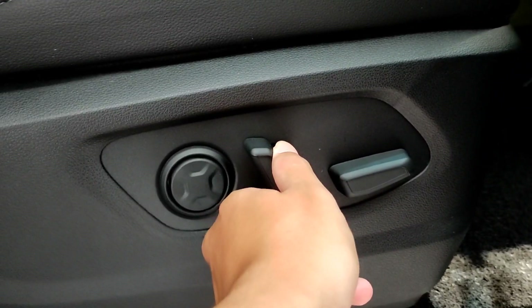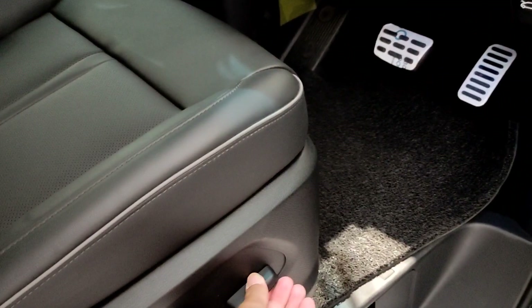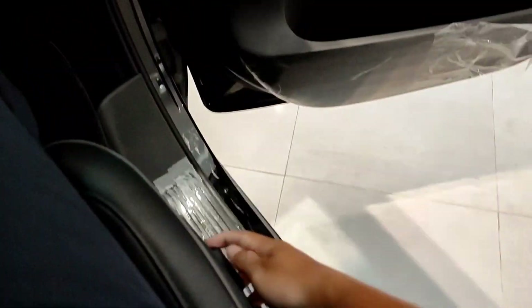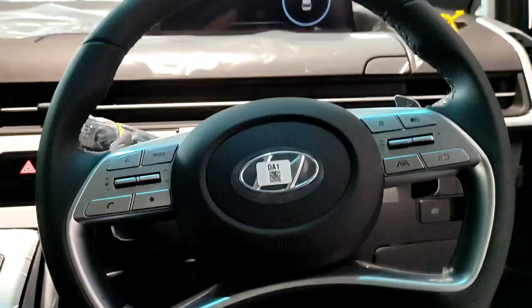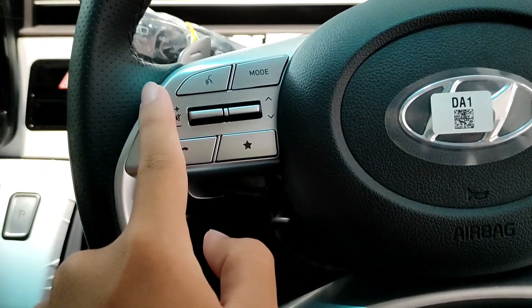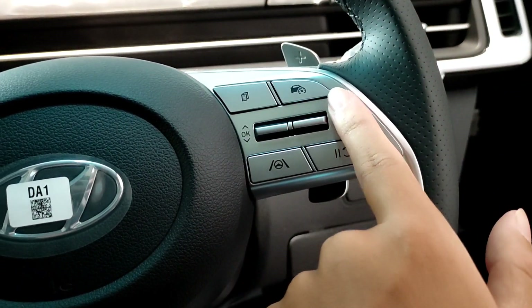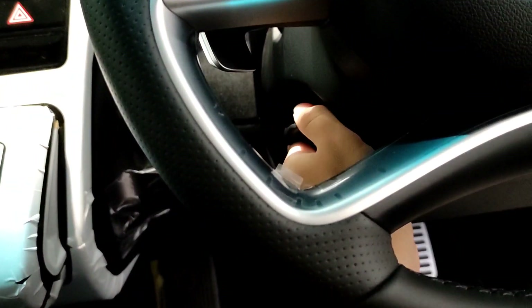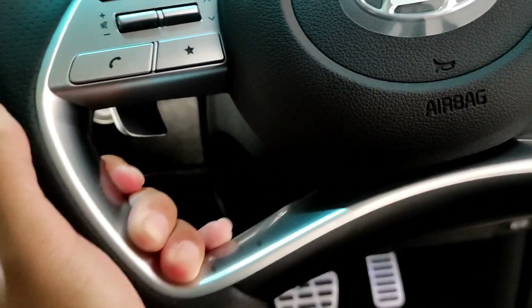Untuk joknya dia sudah elektrik ya, jadi pengaturan punggung, pengaturan kaki, dan lumbarnya sudah elektrik semua. Dia menggunakan jok yang berbahan kulit, desainnya premium banget, berwarna hitam, jadi benar-benar mewah. Sampai di bagian depan juga premium. Untuk di bagian setirnya ada audio control, kemudian ada cruise control juga, sudah ada paddle shift kanan-kiri. Logo Hyundai-nya berwarna silver. Fungsi paddle shift untuk memudahkan kita selama berkendara. Di sini sudah ada fitur tilt juga, tapi belum telescopic.